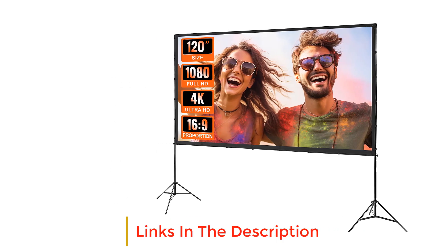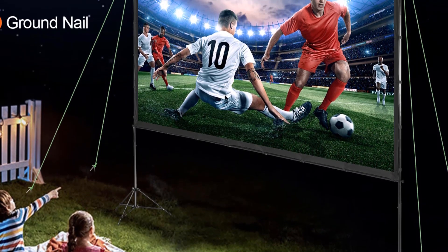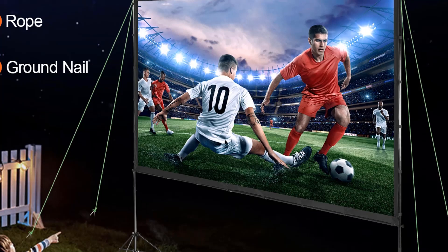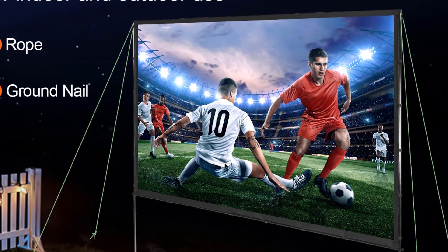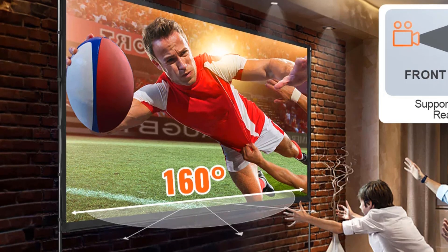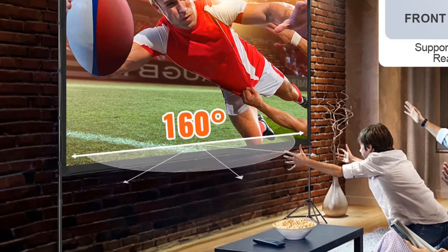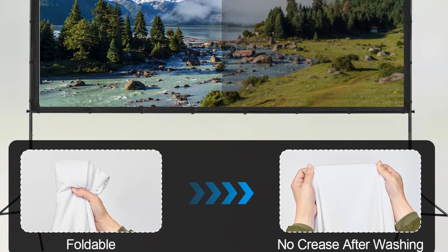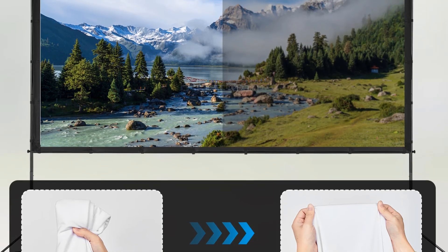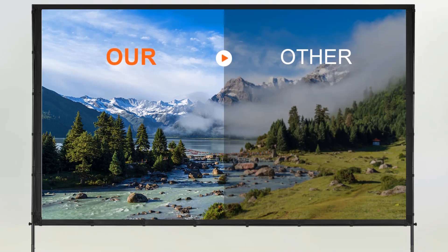Designed with stability in mind and equipped with ground stakes, the stand maintains a clear and stable display whether you're hosting an indoor event or enjoying an outdoor screening. With a fast assembly design, you can set up your projection screen with stand in just a few simple steps, whether it's in a corporate meeting room or a home theater. This screen quickly creates the perfect projection environment.